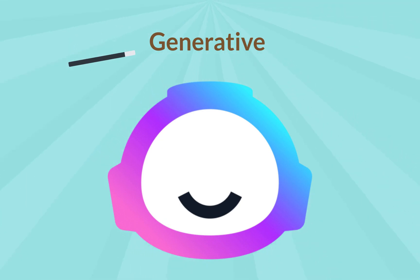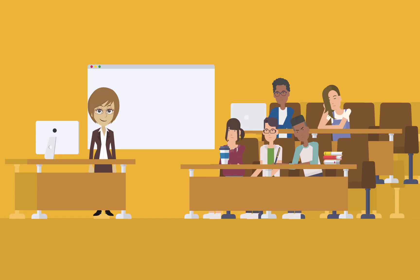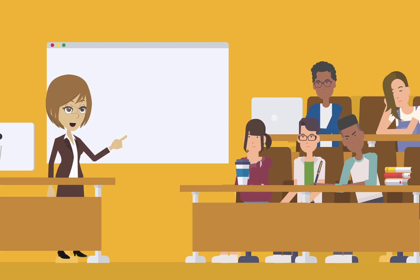Generative: What is generative in GPT? A group of curious students sits at their desks while their teacher, Ms. Smith, stands at the front of the room with a whiteboard behind her. "Today, we're going to learn about the generative capabilities of GPT. Can anyone tell me what generative means?"